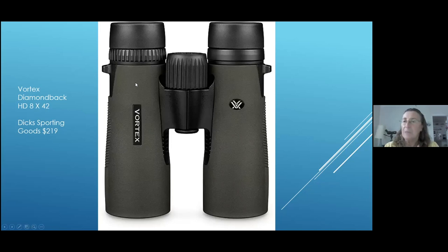I'm not going to go into how to focus your binocular — there are a million YouTube videos and papers on how to do it. It's a little hard to do online; it's better to do it with a person. So we're just going to skip that part today. I found this one at Dick's Sporting Goods and it's only $219.